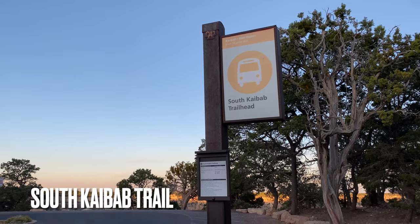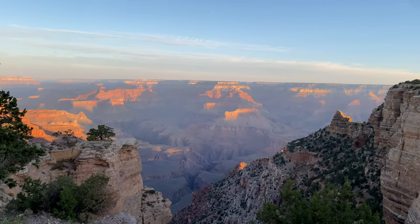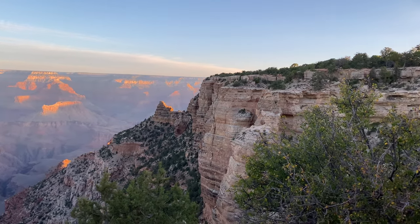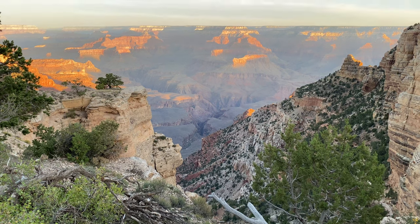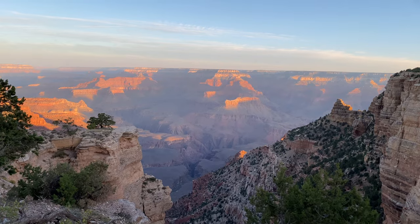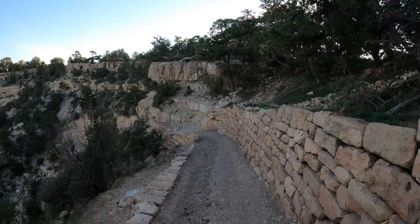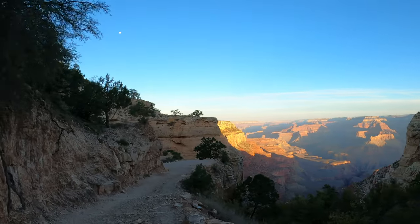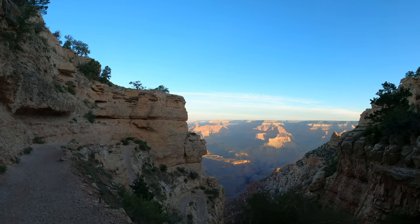The next spot is the South Kaibab Trailhead, where you'll see Pipe Creek below and Yaki Point on the eastern ridge. We hiked South Kaibab on a previous day and it was epic! As with Bright Angel or other trailheads, feel free to head down a little for different views or to get away from the crowds. Unlike regular trailheads, every footstep you take down into the Grand Canyon will leave you speechless — even going down a few hundred feet can really take your breath away.